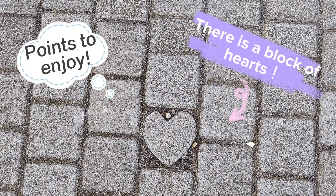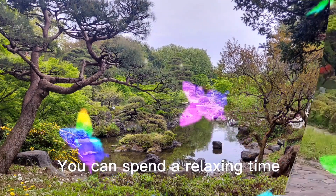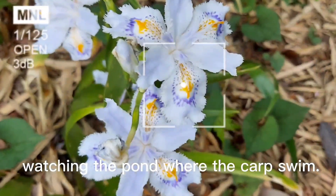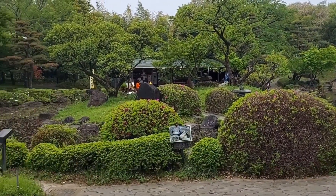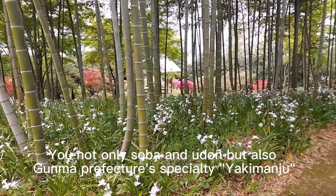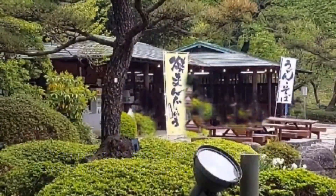Try to find it! You can spend a relaxing time watching the flowers. Wear a cap. At the soba and sweet shop, you can enjoy not only soba and udon, but also a live format.